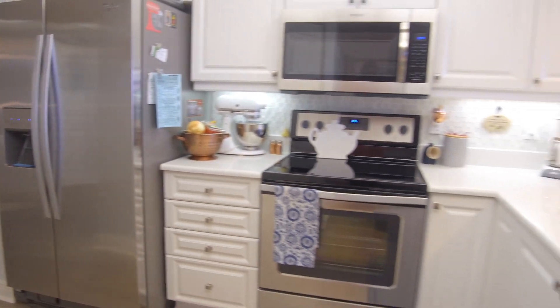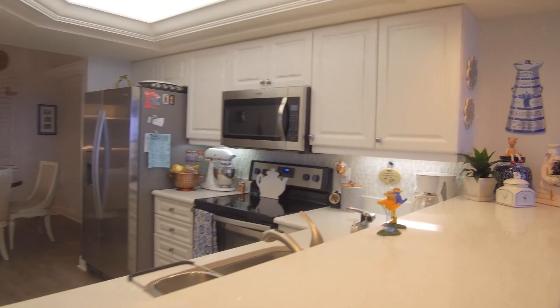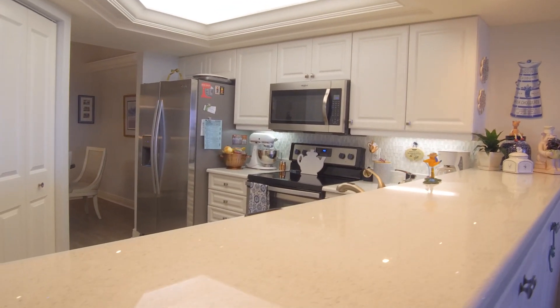We chose quartz with sparkles in it instead of granite, and decided to take the floor all the way through the apartment to enhance the size and not have a lot of door sills and different floors. We picked stainless steel appliances which we thought went well with the quartz and the sparkle. I also like your backsplash — isn't that beautiful?